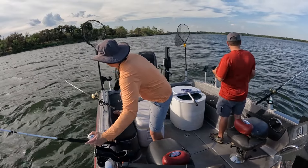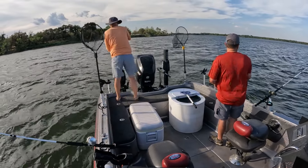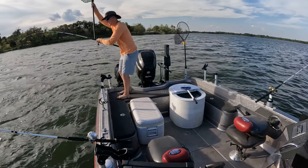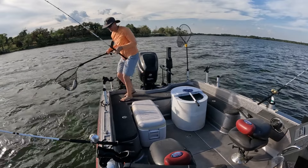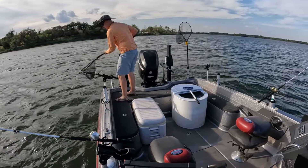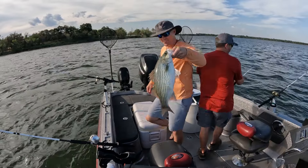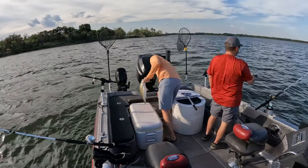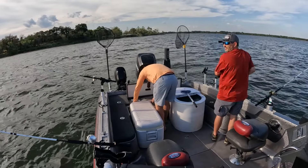Fish on! Oh, that's a nice one — that's a good one. He's not even that big, he's just fighting, dude. That's a 20-incher. He's pulling like a 25-inch. Look at that guy! Not even a 20-incher — why are you kidding me? I just can't believe that.